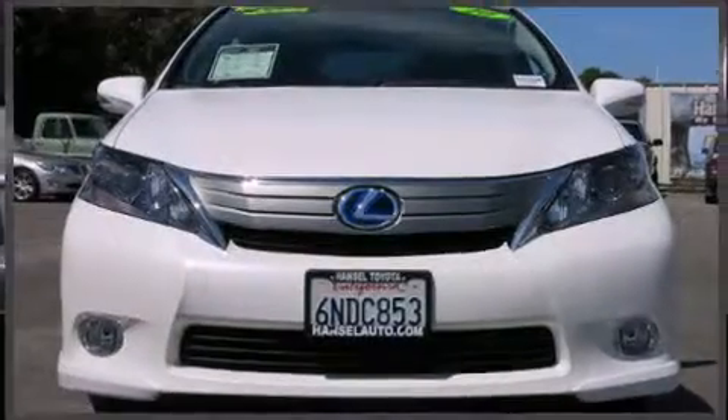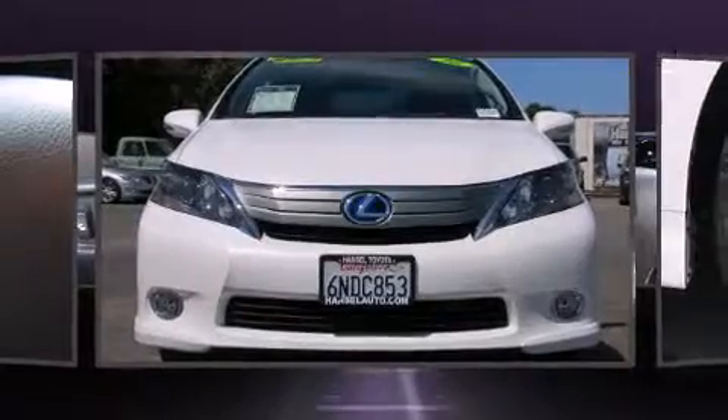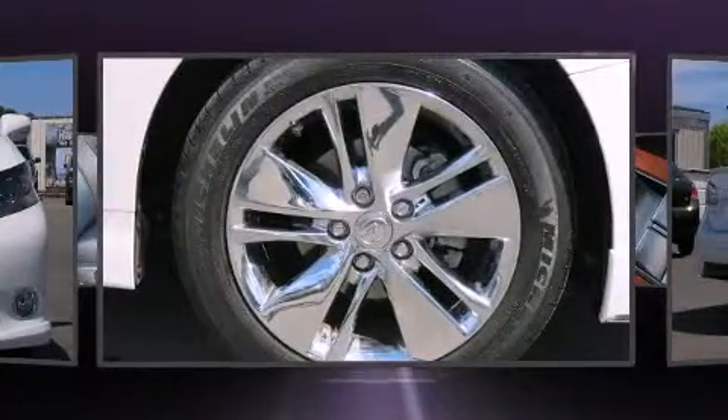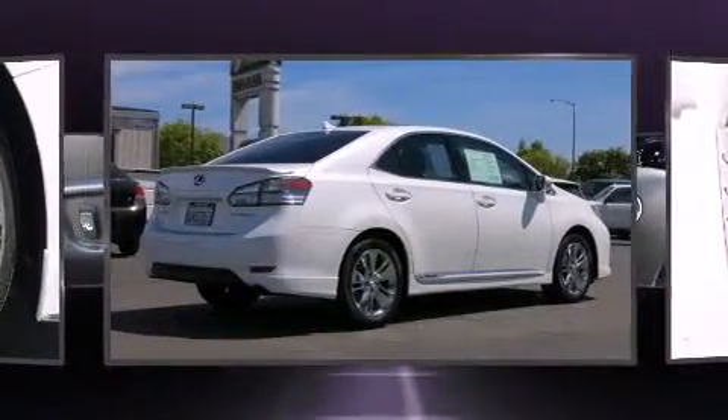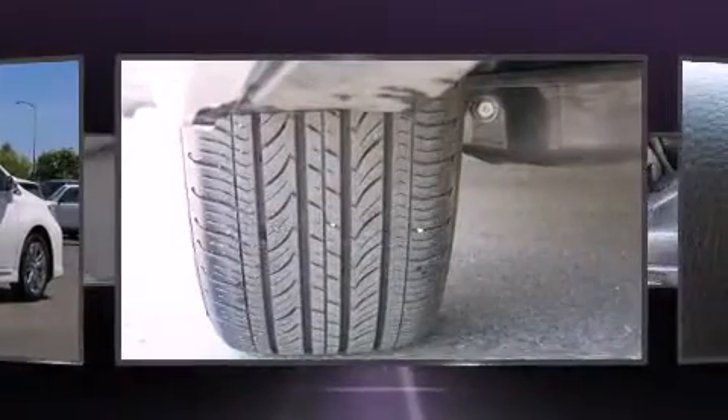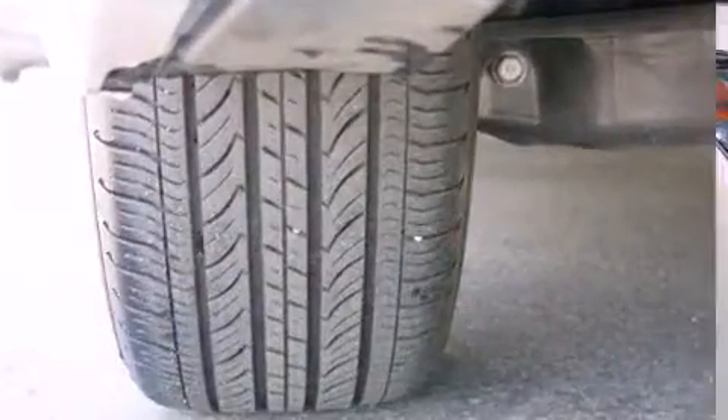The 2010 Lexus HS 250h, with just over 20,000 miles on the odometer, this four-door sedan prioritizes comfort, safety, and convenience. Smooth gear shifts are achieved thanks to the efficient four-cylinder engine, and for added security, dynamic stability control supplements the drivetrain.